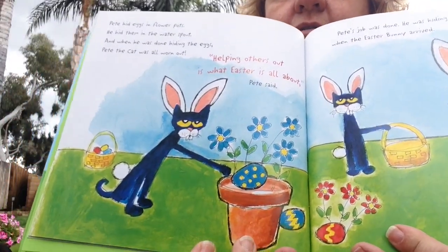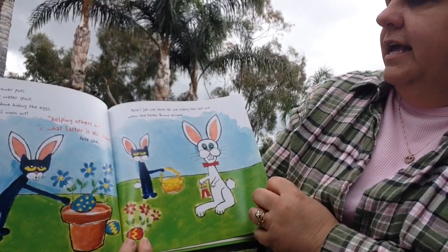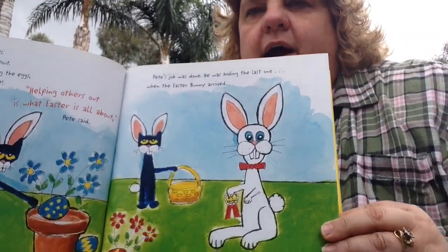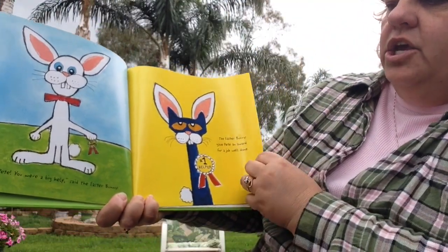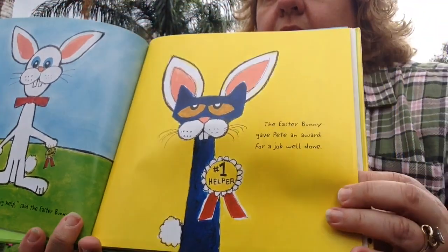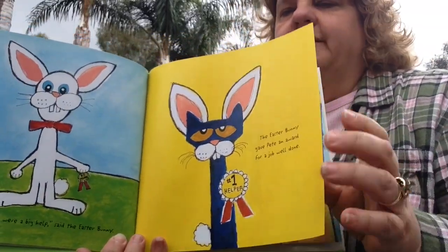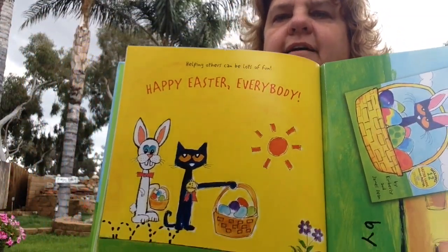But helping others out is what Easter is all about, Pete said. He looks tired, doesn't he? Pete's job was done. He was hiding the last one when the Easter Bunny arrived. Great job, Pete, you were a big help, said the Easter Bunny. Number one helper — the Easter Bunny gave Pete an award for a job well done. Helping others can be a lot of fun. Happy Easter, everybody!